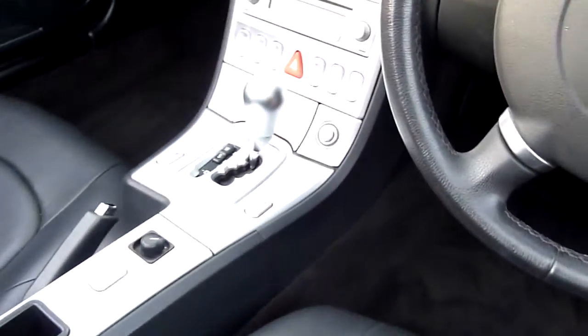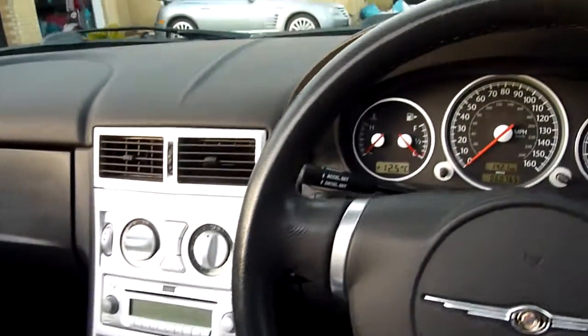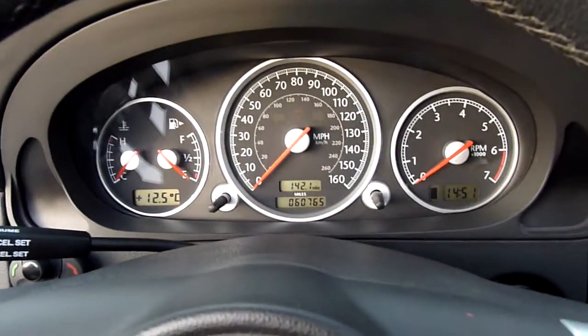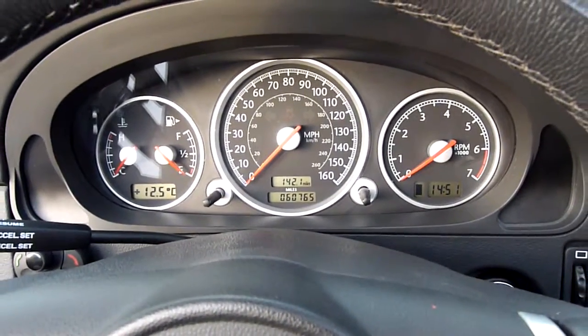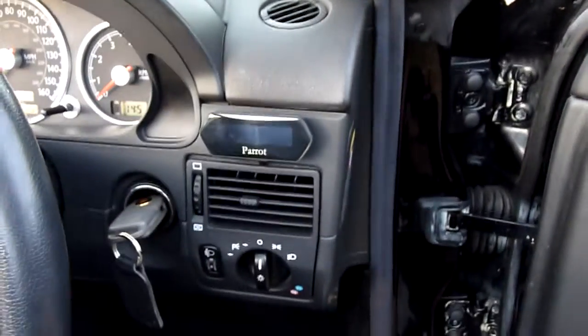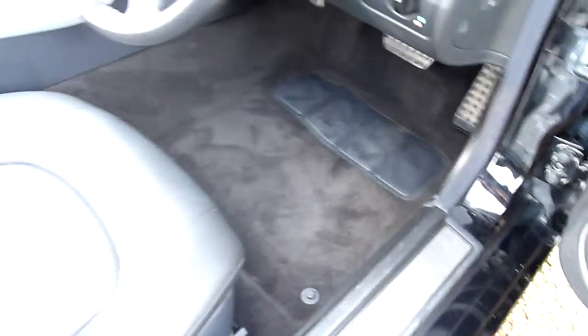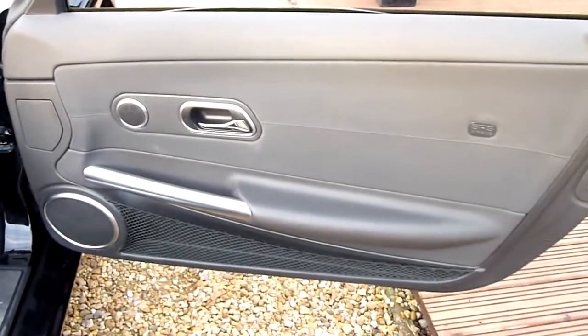It's got electric windows, mirrors, heated seats, CD player, dual climate control, cruise control, and we've covered just 60,765 miles — but you'd never tell it looking at this car. Parrot Bluetooth. Look in the door shuts — look at that. Carpets absolutely stunning. Like I said, Brian's really looked after this car.